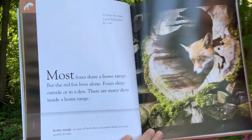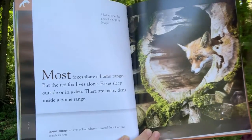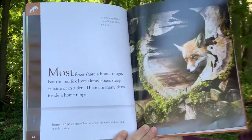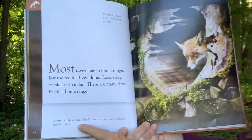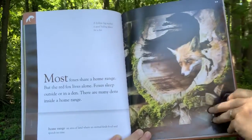Most foxes share a home range, but the red fox lives alone. Foxes sleep outside or in a den. There are many dens inside a home range. A home range is an area of land where an animal finds food and spends its time. A hollow log makes a good hiding place for a fox.